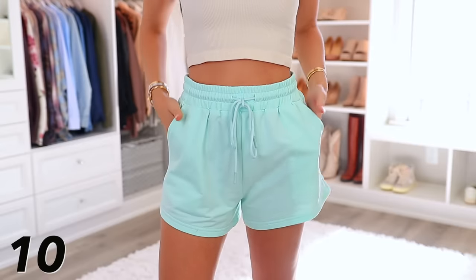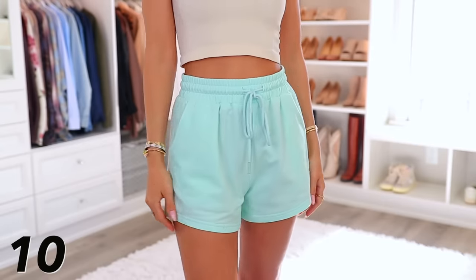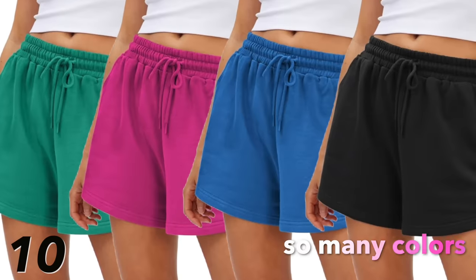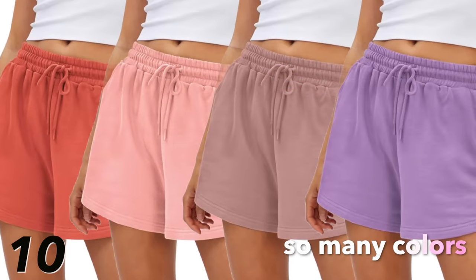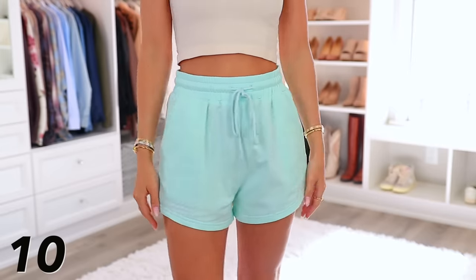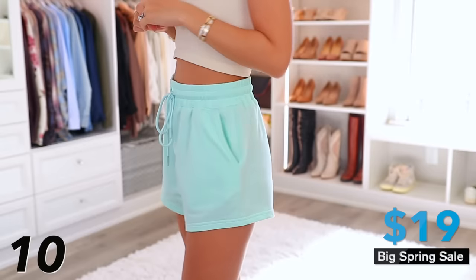Then there are these sweatpants shorts — maybe get a pair for spring and summer coming up. They come in a plethora of color options: so many bright vibrant colors to choose from. I got a greenish-blue color that I love, but of course there are black, beige, and more neutral shades. These are under $20.